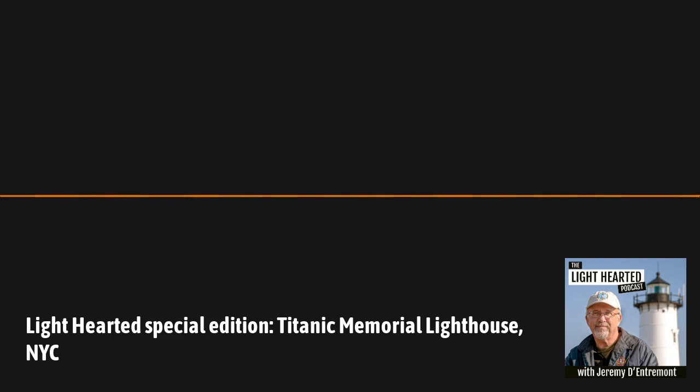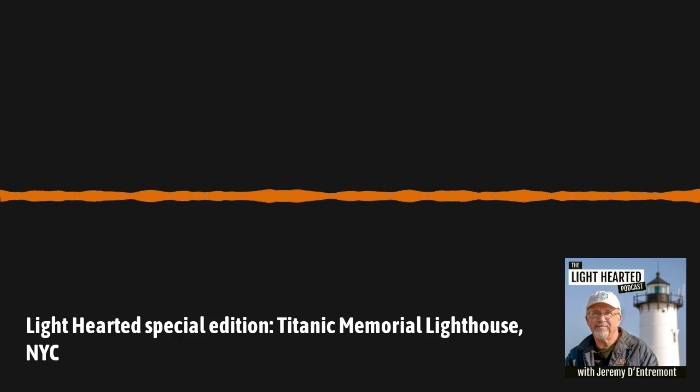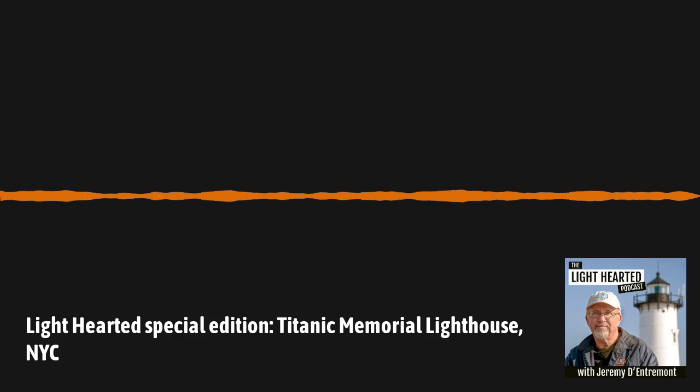How was the memorial paid for when it was first built? It was built by public subscription. Fundraising began almost immediately after the news of the tragedy reached New York. In fact, on the rescue ship Carpathia bound for New York with survivors, funds were initially raised by Margaret Brown, posthumously called the Unsinkable Molly Brown. Baseball fans might be interested to know that the Highlanders, who were later to become the Yankees, played the New York Giants in an exhibition game at the Polo Grounds to benefit the survivors, with funds going towards victims and the lighthouse.